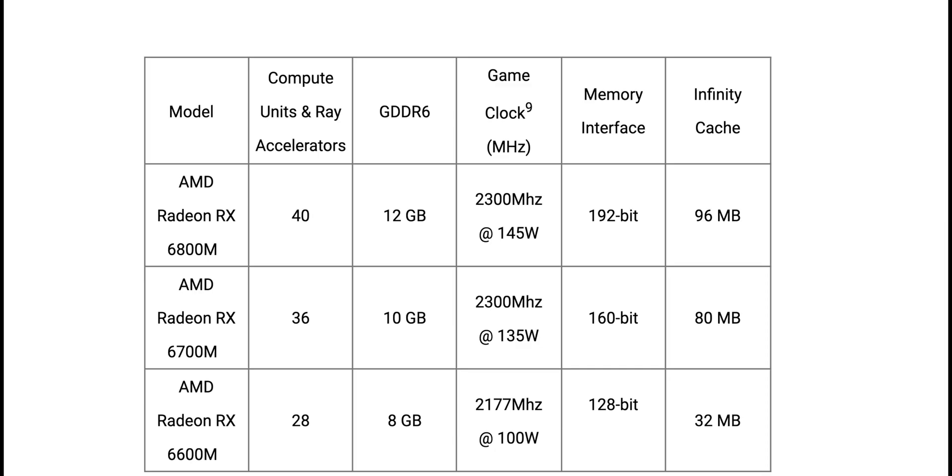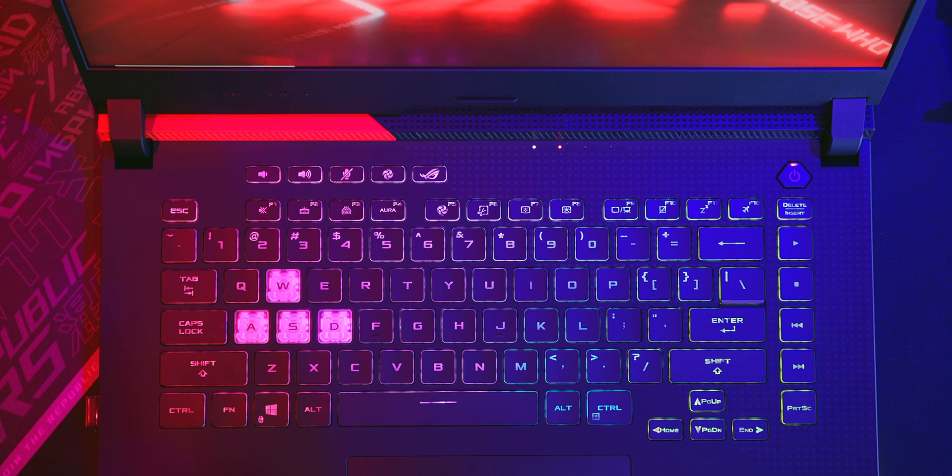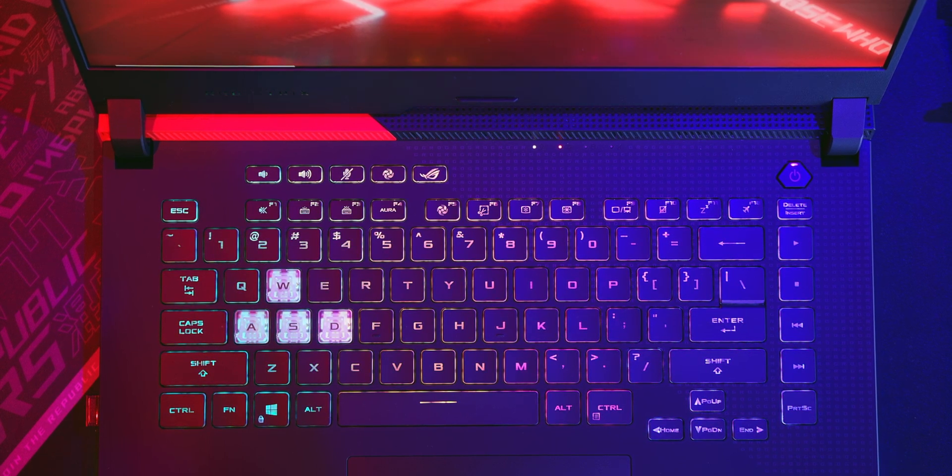And there you can see it with your own eyes. That was Frankie Boy, the man from AMD. Here's the lineup of mobile GPUs. We have 12 gigabytes with the 6800M and 40 compute units, 10 gigabytes with the 6700M and 36 compute units, and the 6600M with 28 compute units and 8 gigabytes of RAM. You also have to look at the clock speeds, infinity cache size, and the width of that memory. These AMDs are probably going to be less expensive.